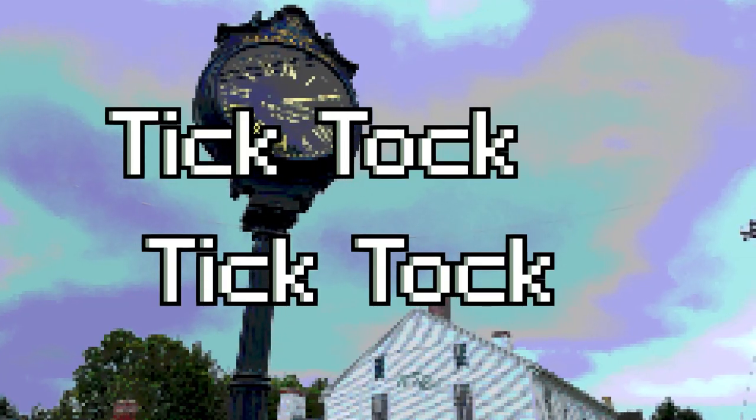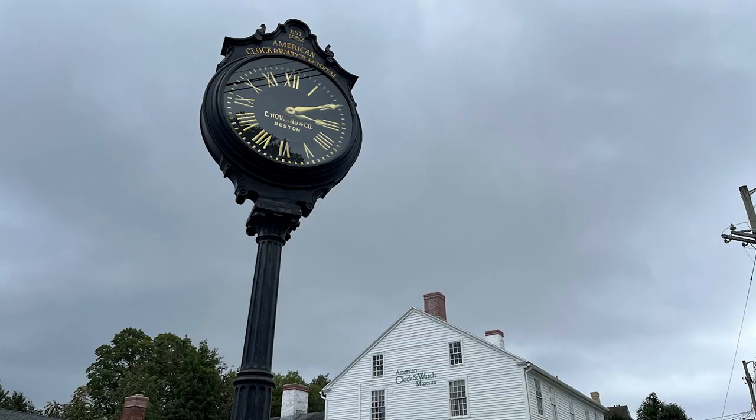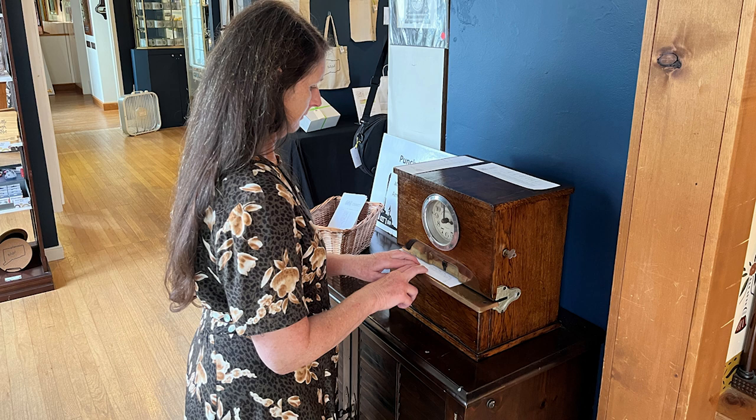Tick tock tick tock — American Clock and Watch Museum. Find it in Bristol, Connecticut. It was established in 1952 and is on the National Register of Historic Places as a historic district property. First thing you have to do is clock in — well, you don't really have to, but it's a fun thing to do. You can punch a time card. I have never punched a time card in my life — raise your hands if you've had to punch a card on your job.